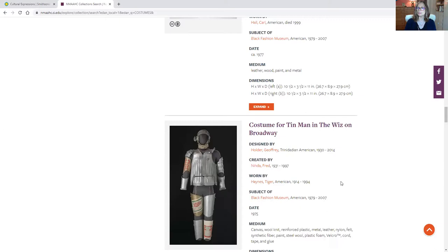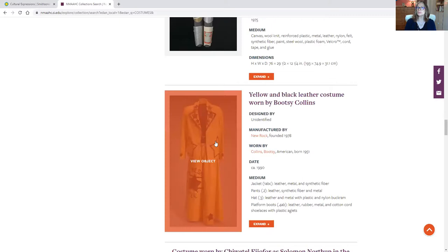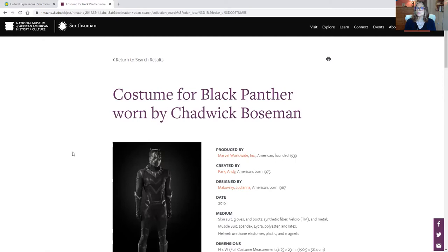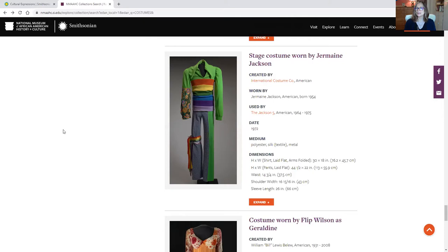And then here we have costumes from music — Bootsy Collins. Here's actually a contemporary one. The costume that just recently got back into the cinema — it's a little hard to see because of the background, but this was designed by an amazing artist. This is a beautiful costume of the Black Panther. And look at this fabulous costume that Jermaine Jackson wore in those fabulous Jackson Five days. For all of those who remember one of Flip Wilson's characters, Geraldine — look at this fabulous gown.